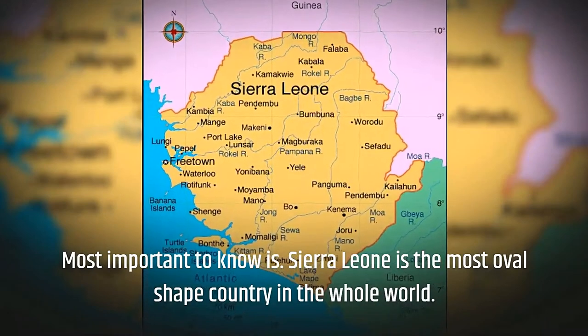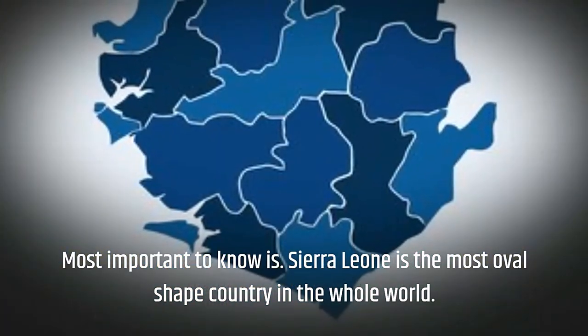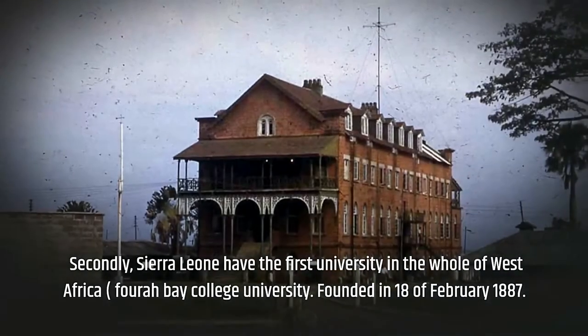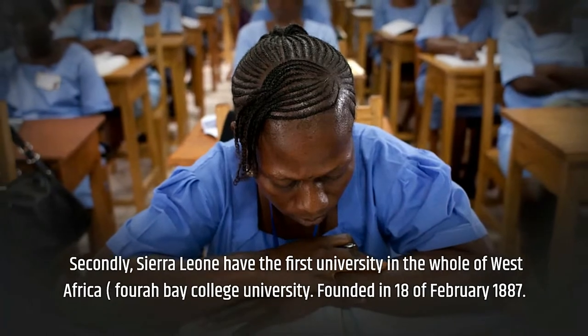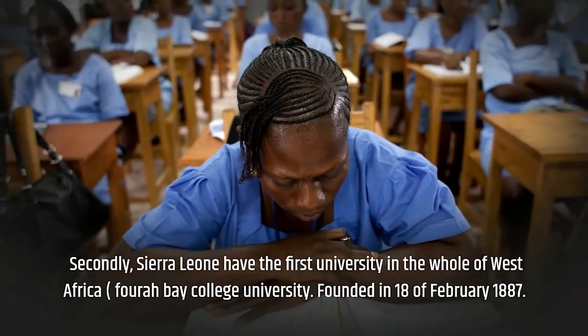Most importantly, it's good to know that Sierra Leone is the most oval-shaped country in the world — once you see it on a map, you won't be able to unsee it. Additionally, Sierra Leone has the first university in the whole of West Africa, Fourah Bay College, founded on the 18th of February, 1827.